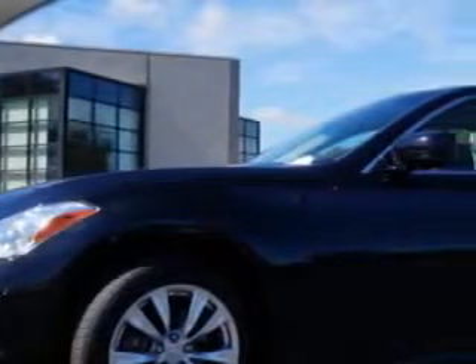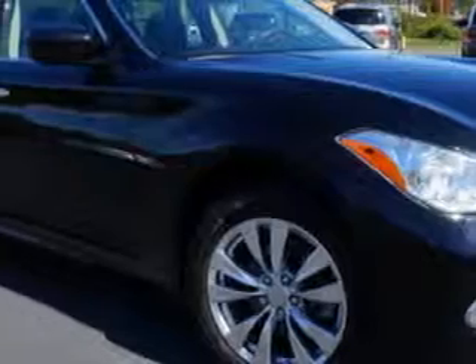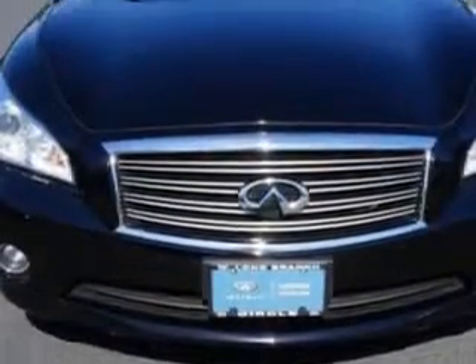Imagine driving this Black Obsidian 2012 Infiniti M37 four-door sedan all-wheel drive, equipped with a six-cylinder engine and an automatic transmission. Enjoy this great car with features like power-tinted sunroof,